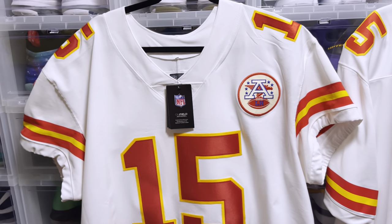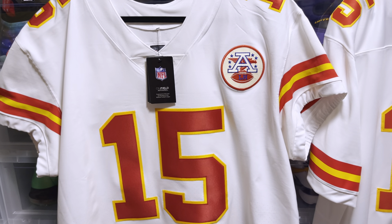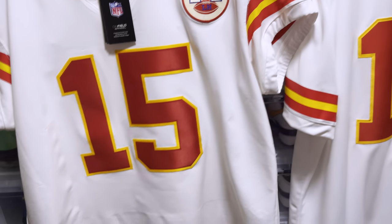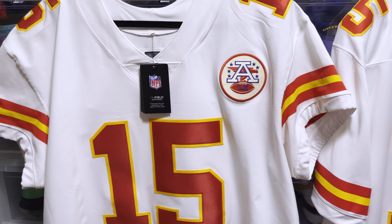With that being said, hope you guys enjoyed the video. I know I talked a lot — just trying to give you as much information as I can. Check out my sizing video on these two jerseys; they're pretty much the same size up top but a little different on the bottom. That is it. Hope you guys enjoyed the review. Peace.